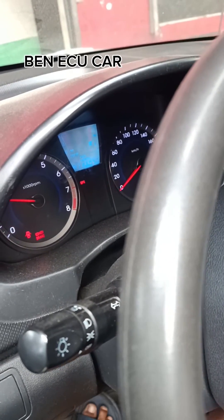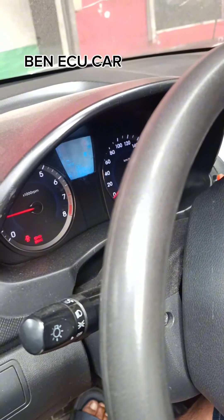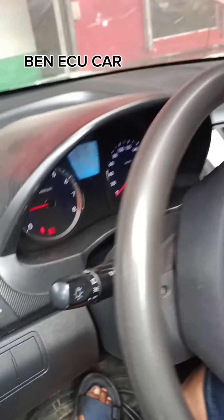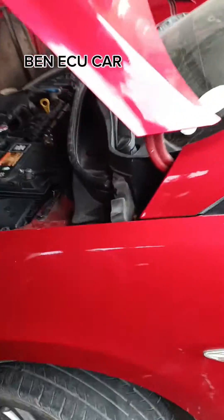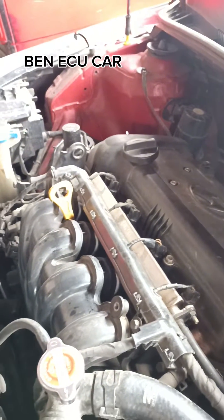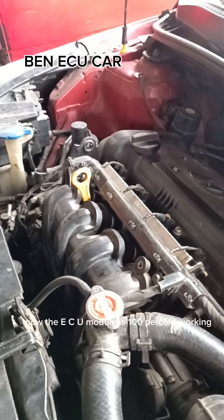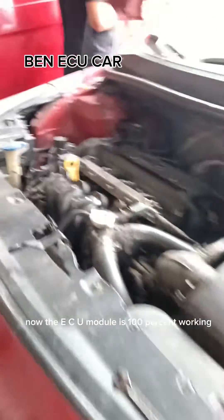Follow us through this channel. After several months, the car came back again with the same reason. Now the ECU module is 100% working. Thank you for watching.